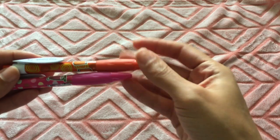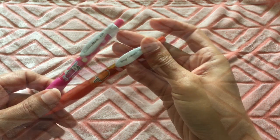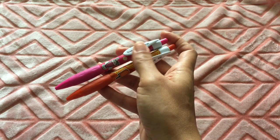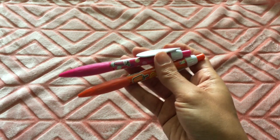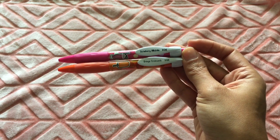I got two scented click pens — one is orange creamsicle and one is strawberry milkshake. Just the barrel smells like what it says; the actual ink is blue. These are really cute — if I find more, I will definitely buy more. I'll put a picture on Instagram for the other scents.